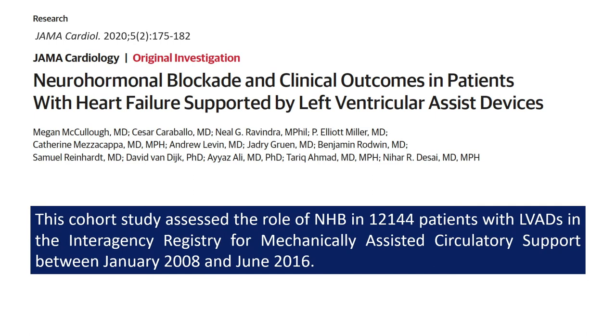First, I would like to share with you this important study, which was conducted on 12,144 patients with left ventricular assist device. The authors studied the effect of neurohormonal blockade on long-term survival.